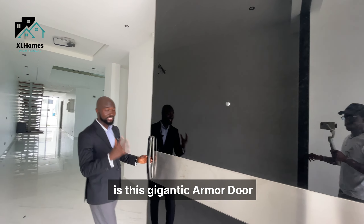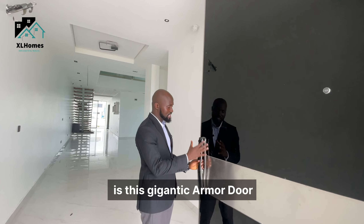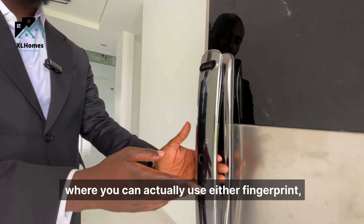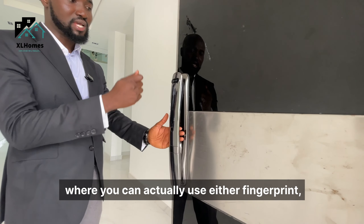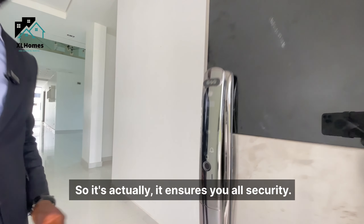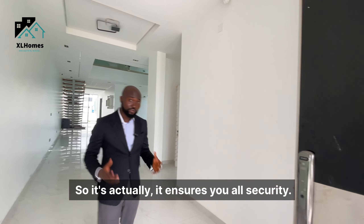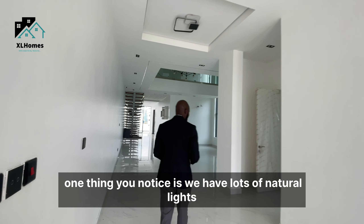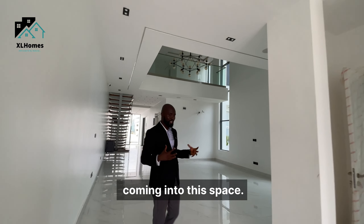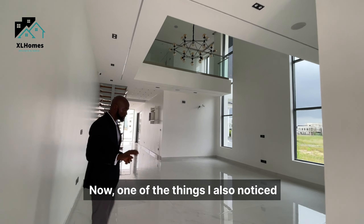The first thing you see when you enter the house is this gigantic armored door with an automated lock — you can use either a fingerprint, an access card, or an access code. It ensures your security. Coming in, one thing you notice is a lot of natural light flowing into this space.